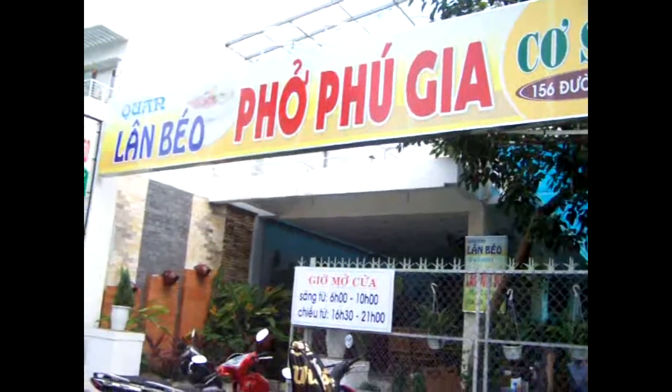Come with me to enjoy one of the most famous Phở stores in Da Nang city. It's at 156, the 38th April street, Da Nang city. That is Lung Bell store.